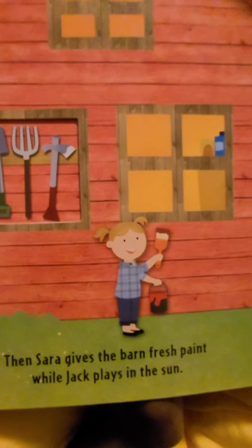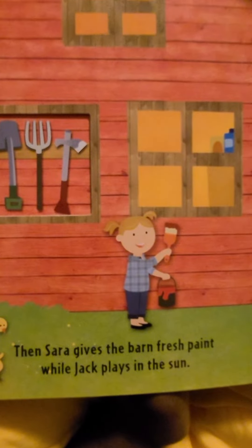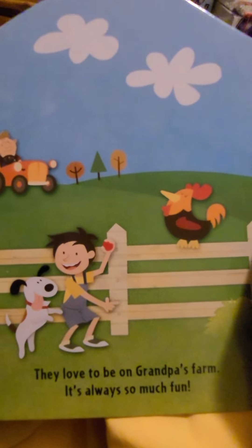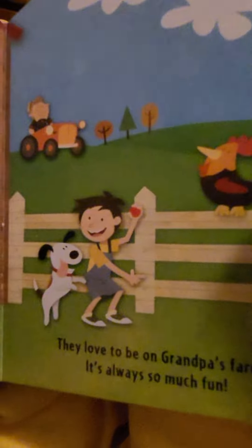Then, Sarah gives the barn a fresh paint while Jack plays in the sun. They love to be on Grandpa's farm. It's always so much fun.